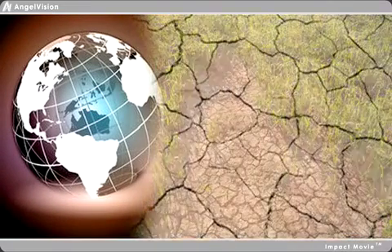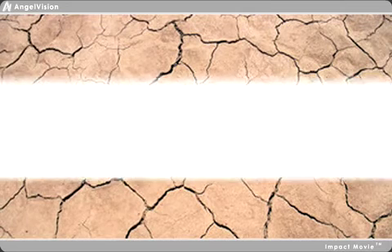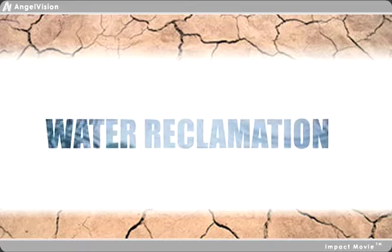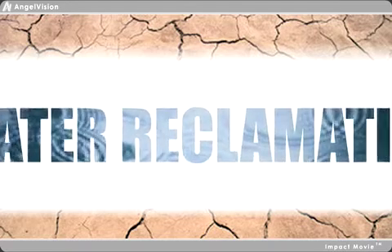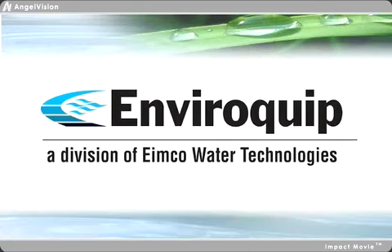Population growth will continue to drive tougher wastewater treatment regulations and the demand for reclaimed water. To learn about an award-winning, cost-effective solution that virtually eliminates wastewater pollutants and exceeds the toughest reuse standards, watch this important three-minute introduction to Enviroquip MBR systems.